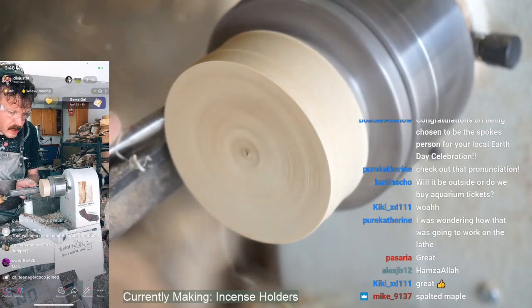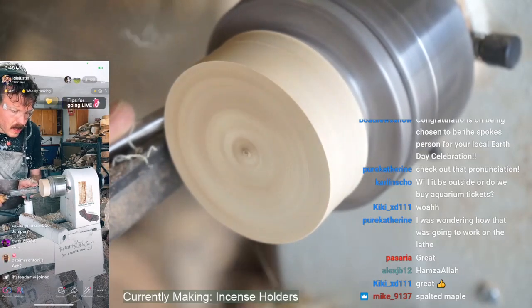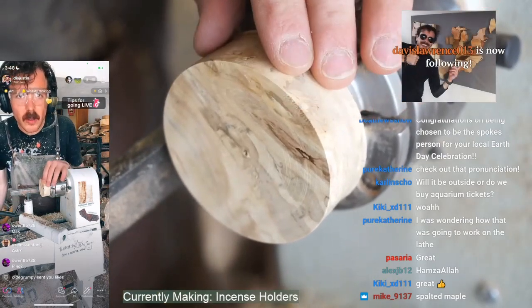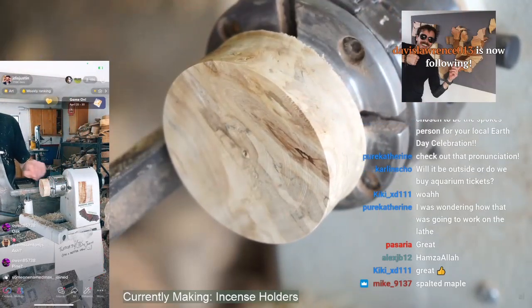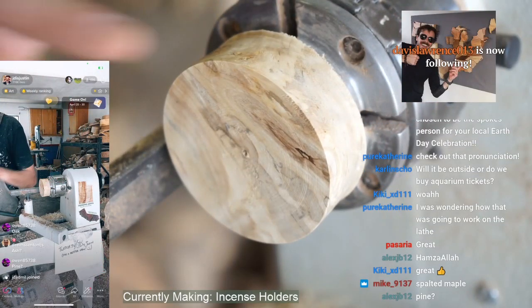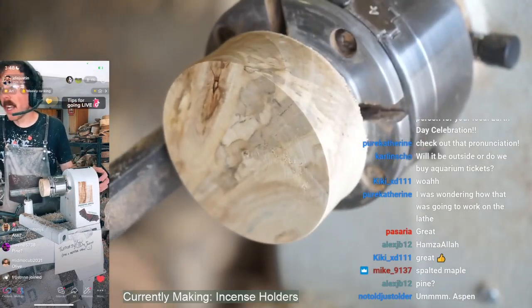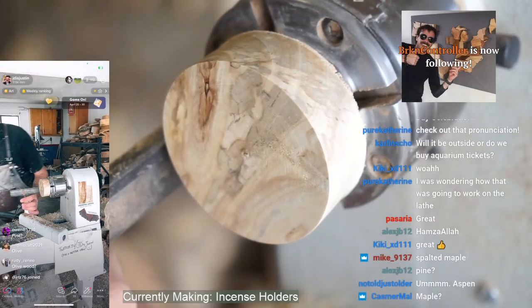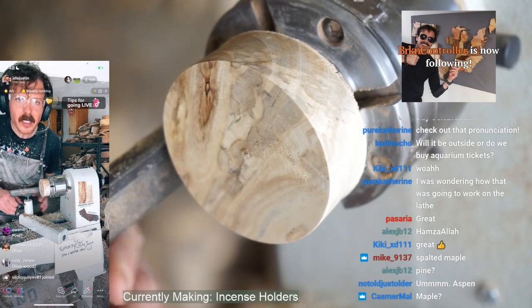Here's some hints: hint number one, it is a soft hardwood — so it's a hardwood but it's soft. It is not ash, it is not pine, it is not spalted maple, but it is definitely spalted. It's not aspen, but it is related to aspen — it is an aspen relative. Thank you for the follow, Brick.